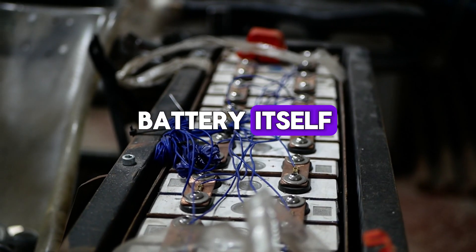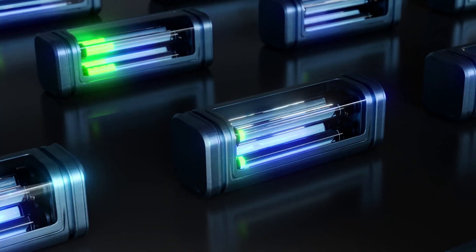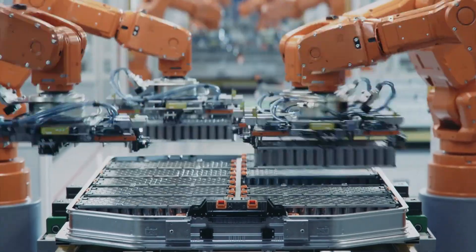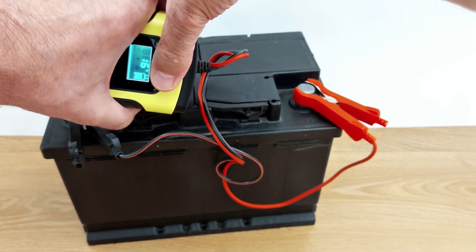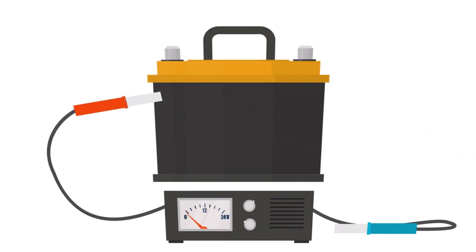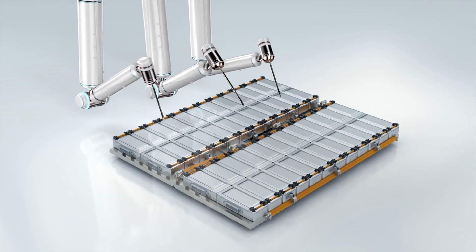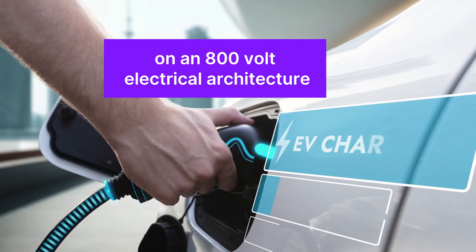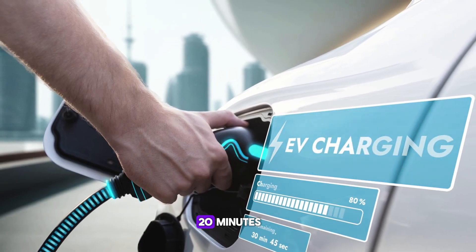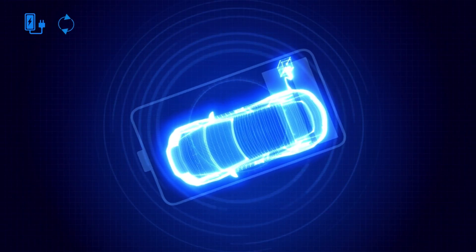Then there is the battery itself, a technology BYD calls the Blade. Built on a lithium-iron phosphate chemistry, it is safer, longer-lasting, and structurally stronger than the nickel-manganese cobalt packs favored by many competitors. In brutal puncture tests, the blade cells refuse to ignite, making thermal runaway almost a non-issue. They offer thousands of full charge cycles before significant degradation. The unique elongated prismatic shape of each cell allows tight packing into the chassis, increasing energy density while contributing to structural rigidity. On an 800-volt architecture, the Blade battery charges from 10% to 80% in less than 20 minutes — a speed once thought impossible for lithium-iron phosphate chemistry.